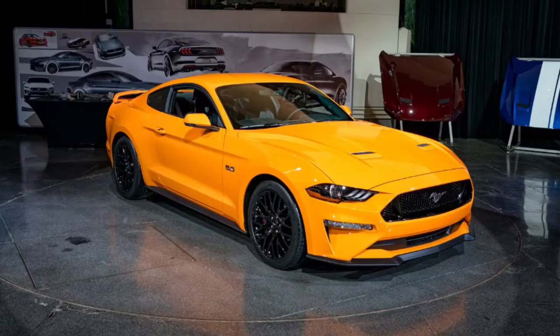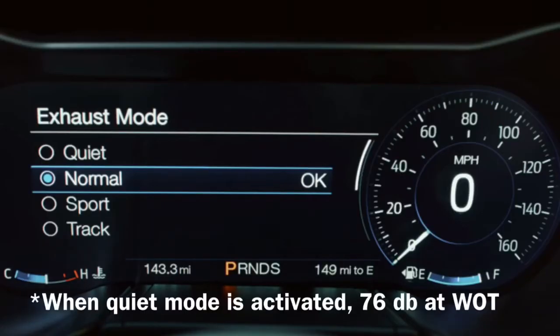What's up guys, it's Sam's Thing here with another video today to talk about the 2018 Mustang. I'm going to go ahead and cover the drag mode and quiet mode options.